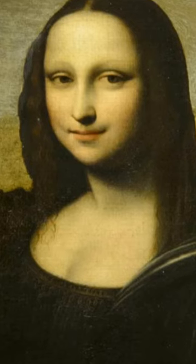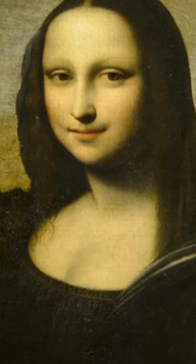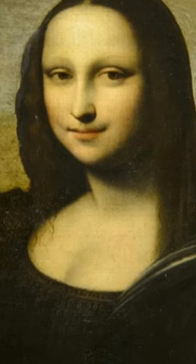The painting is done on canvas, while the one in the Louvre Museum was done on wood. Lisa del Giocondo, the woman who posed for the portraits, appears younger in the Isleworth version.